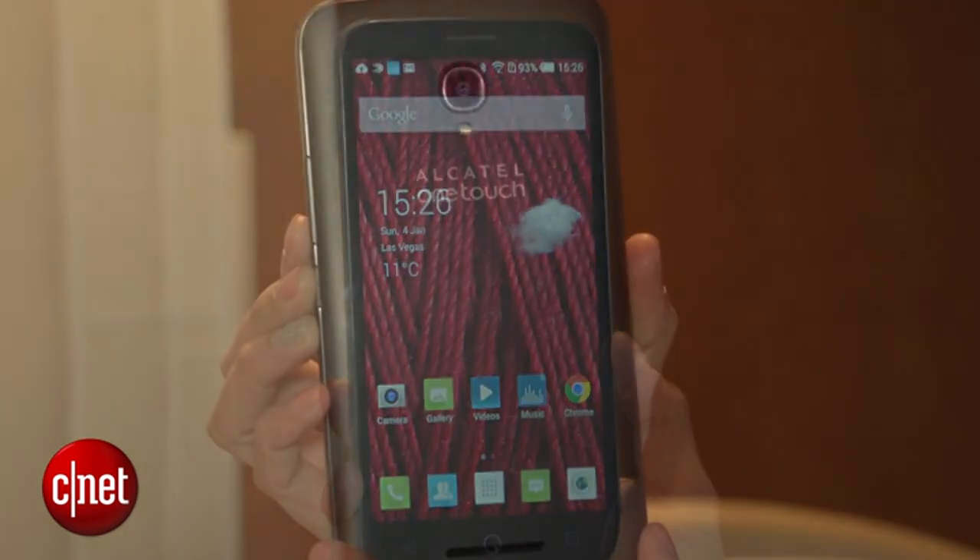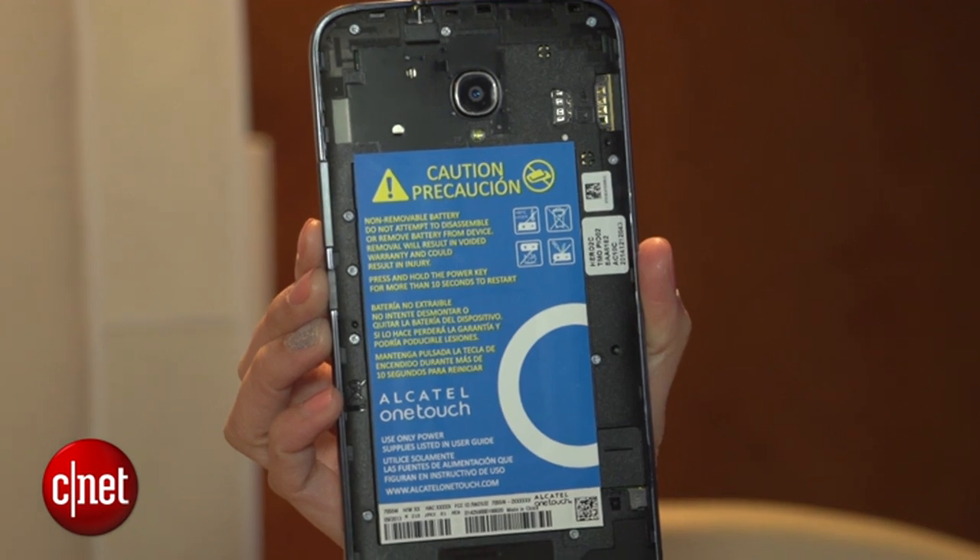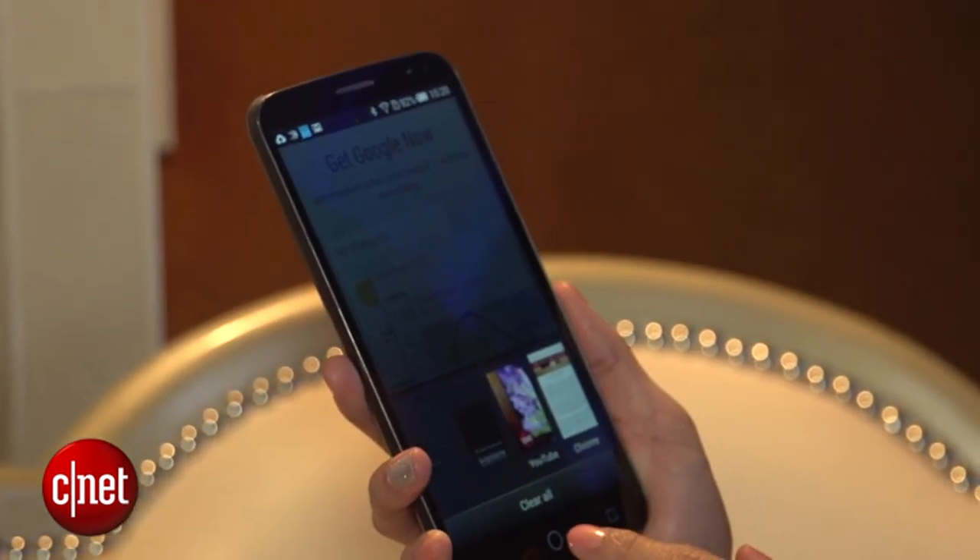Powering all this is a 3.4 ampere-hour battery. The handset will launch in Latin America, although Alcatel hasn't released any pricing or availability dates just yet. Again, I'm Lynn, and you've been checking out Alcatel's Hero 2C.